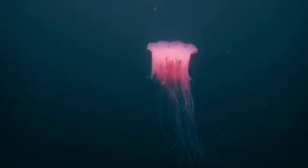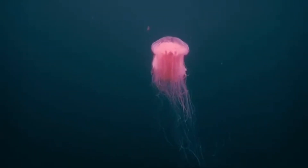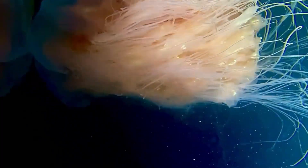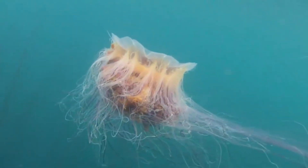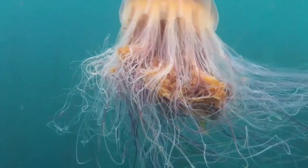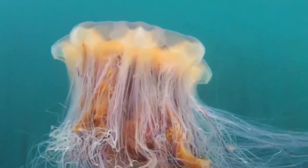Global warming is a double-edged trident. Warmer seas sometimes knock back cold-water jellies, but coastal construction gives their polyps new hard real estate. Unpredictable blooms mean fisheries scientists now plug lion's mane numbers into models to warn salmon farmers or predict food web shocks. There's even talk of using jellyfish biomass for fertilizer — because if life gives you gelatinous lemons, you might as well compost them.